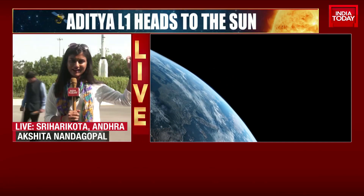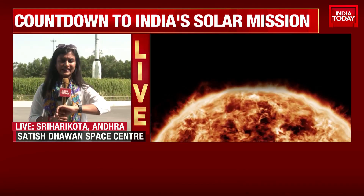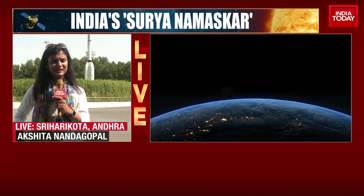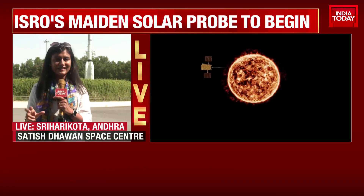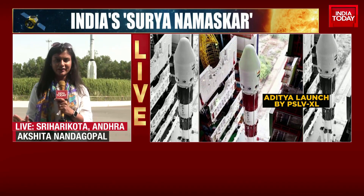Meters away from me is the viewing gallery — I will be going in as I've got my passes. 11.20 is when the countdown will begin by ISRO. The official countdown to the launch started yesterday around 12.20 in the afternoon, but today at 11.20, we'll witness the countdown as it happens. It's a textbook launch and launches are ISRO's area of expertise, so everything is expected to go absolutely perfectly.